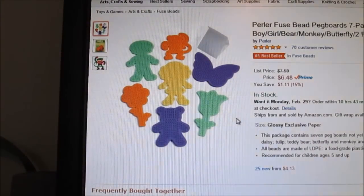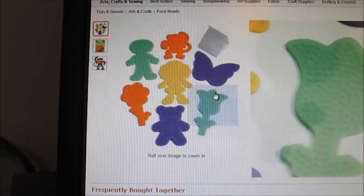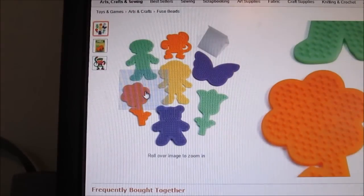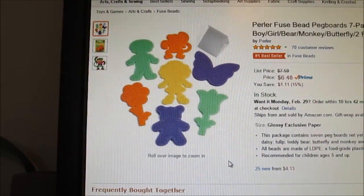The first thing the winner of this giveaway will be receiving is this Pearlaby pegboard kit. This does include a lot of pegboards that honestly I don't have and they're a little more rare. They are super awesome and I absolutely love it. I think it's so great to add more pegboards to your collection because that means more creations.